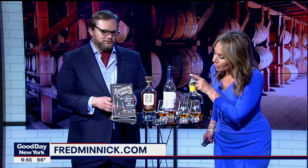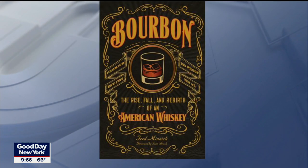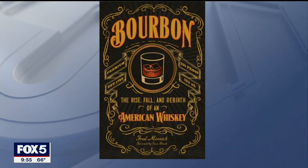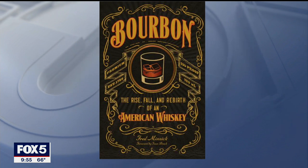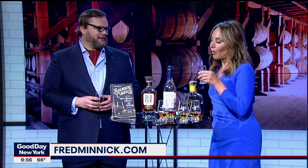By the way, you have a book out. Yeah, this is Bourbon Curious — it basically teaches you how to taste, gives you everybody's recipes, and tells you why bourbon is so unique and tastes the way it does. And where can people find you? Go to fredminnick.com. I've got a YouTube channel where I do tastings. I also have a podcast called the Fred Minnick Show where I interview celebrities like Peyton Manning, Killer Mike, and Ludacris — we drink bourbon and talk about their careers. Well, blame it on the alcohol!